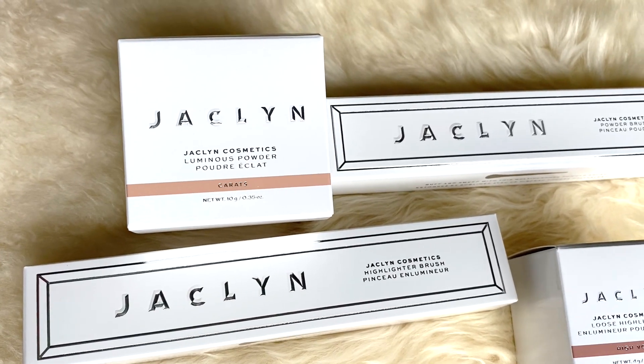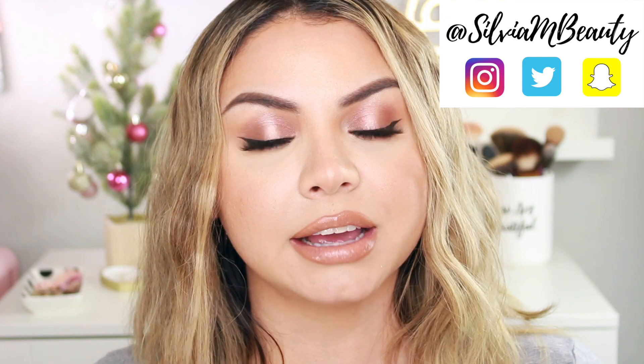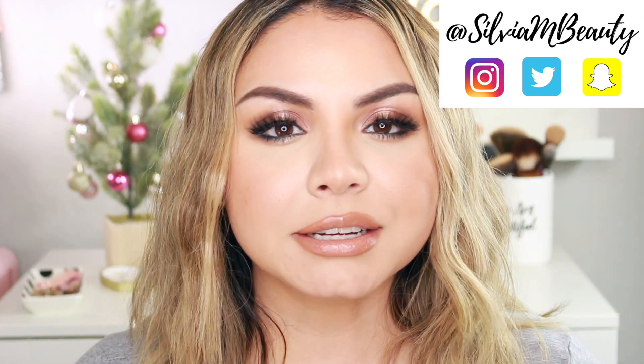I'm going to show you guys what I purchased from the new Jacqueline Cosmetics highlighter collection, also a demo of the products and what I think about them. The collection is called Catch the Light and she released a bunch of highlighters and some brushes. I purchased the Mood Light powder, which is the bigger powder, and also the smaller loose powder, the Beaming Light loose highlighter, and I got the bundle for each of those, so they did come with a brush.